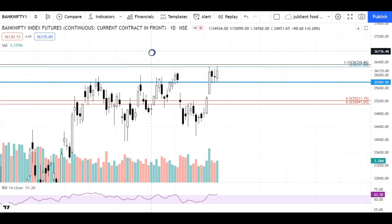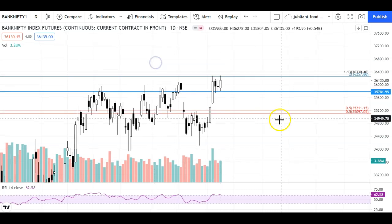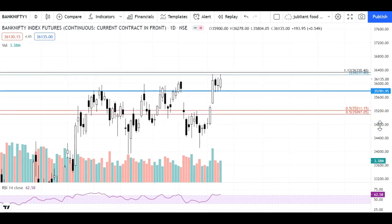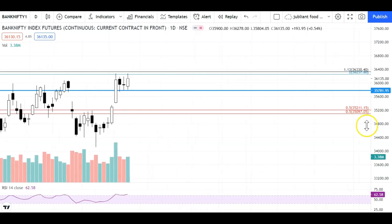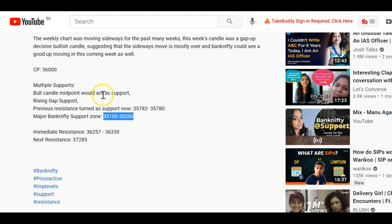Hey guys, welcome back to my channel. Hope you all are doing great. In this video, I've done a detailed analysis of Bank Nifty and we've discussed some levels. The immediate support was 35,781 and the immediate resistance was 36,330. These levels I have mentioned in my post.